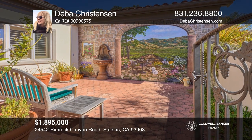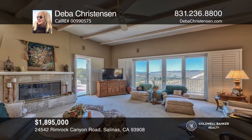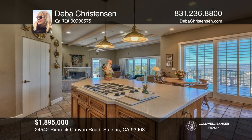This three-bedroom and two-and-one-half bath custom-designed home sits on nearly 19 acres with a beautiful courtyard. Deba Christensen is ready to answer any questions you may have — give her a call today.